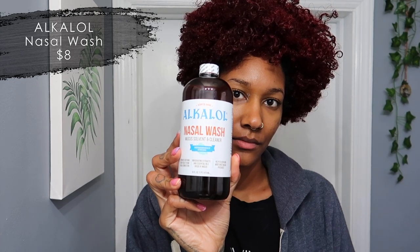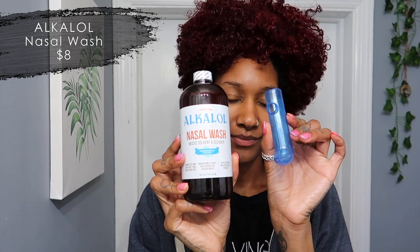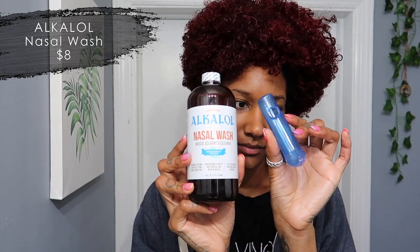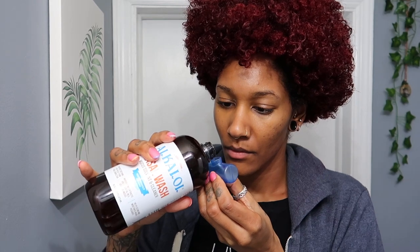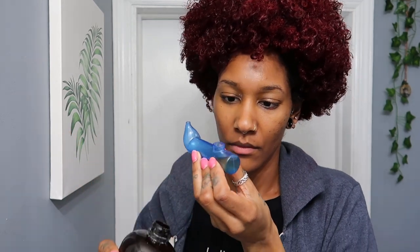I know this is a weird thing to talk about, but this is a nasal wash. For those of you who have sinus issues, especially in springtime, this is really good — I think it's better than a neti pot. My friend put me on to this and it's only eight bucks on Amazon. I do this every single morning. I'm not going to show you, but that's how you use it.